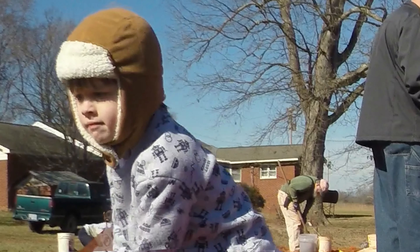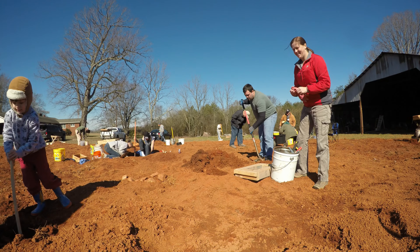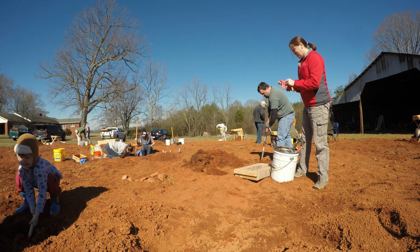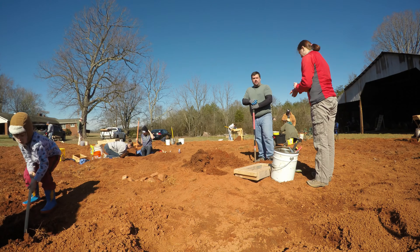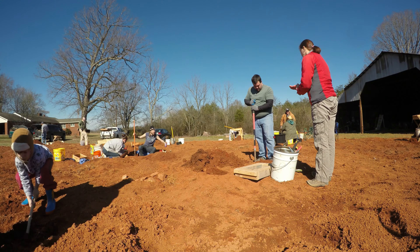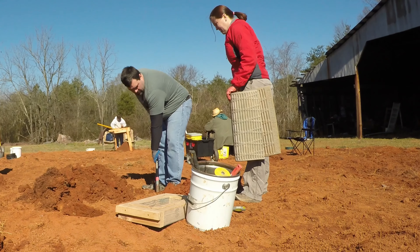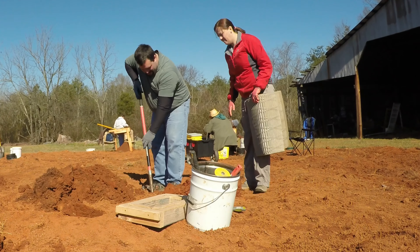Some of the equipment that we're using here — obviously shovels — screens are going to be real important. We used a quarter inch and an eighth inch screen. First digging our hole, then placing the screen over the hole, and moving the dirt back into the screens and sifting it into the hole so that we're filling our holes back in, which is good rockhounding technique and etiquette, and also moving the dirt one less time, which will help save your back and speed things up.